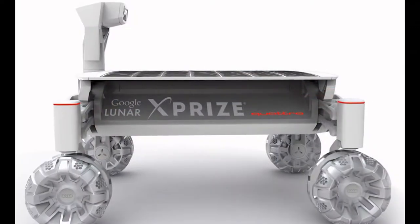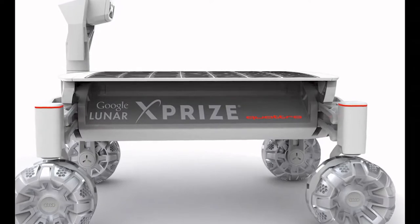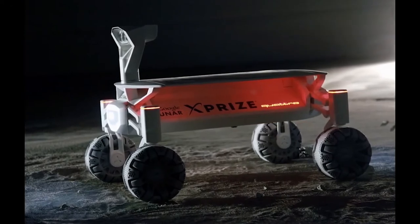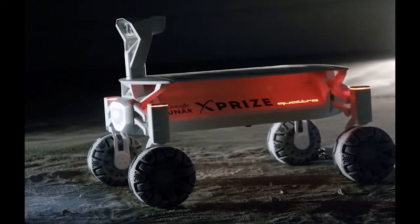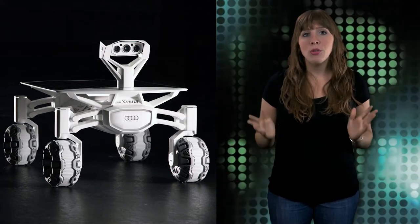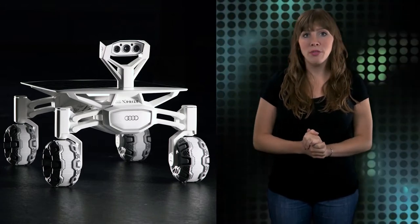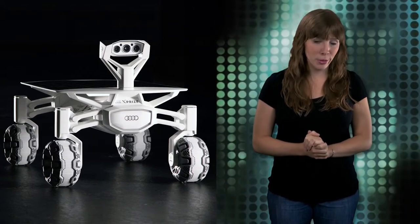The vehicle, dubbed the Audi Lunar Quattro, is largely made of aluminum and features an adjustable solar panel to capture sunlight that is directed to a lithium-ion battery to power four electric wheel hub motors. The Quattro's theoretical max speed is 3.6 kilometers per hour, or about 2 miles per hour. The company stresses that the vehicle's off-road capabilities and ability for safe orientation are more important.